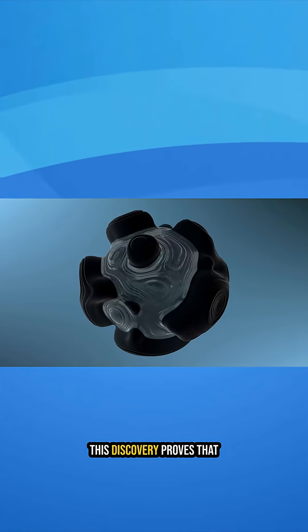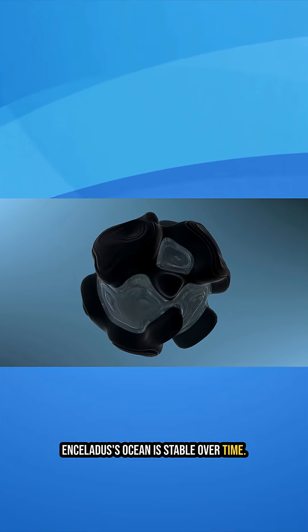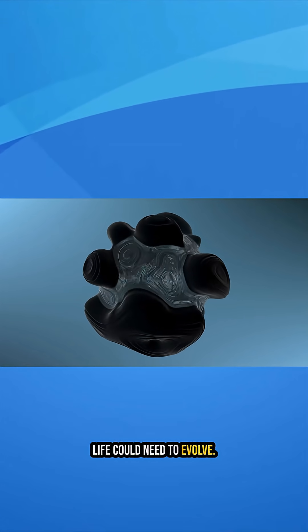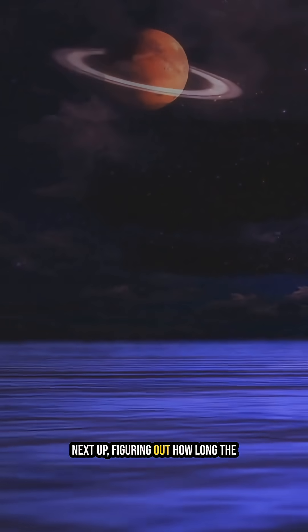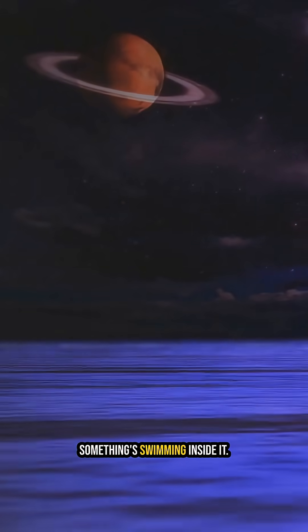This discovery proves that Enceladus' ocean is stable over time — exactly the kind of environment life could need to evolve. Next up: figuring out how long the ocean's been there, and maybe if something's swimming inside it.